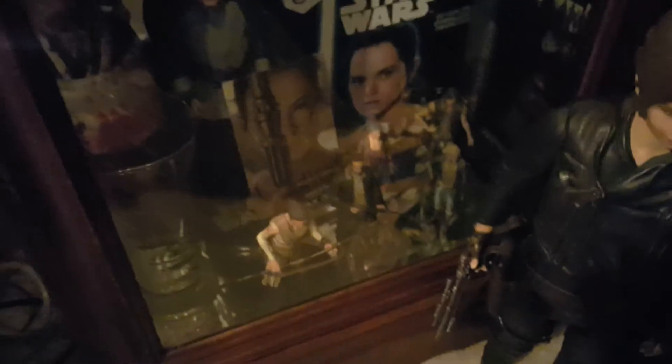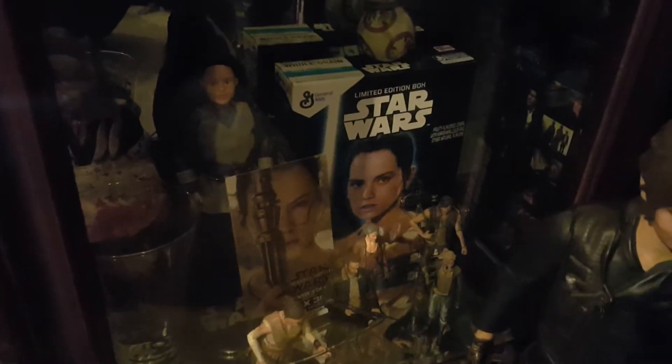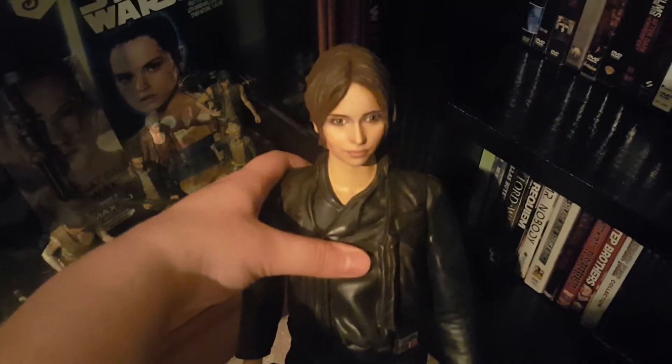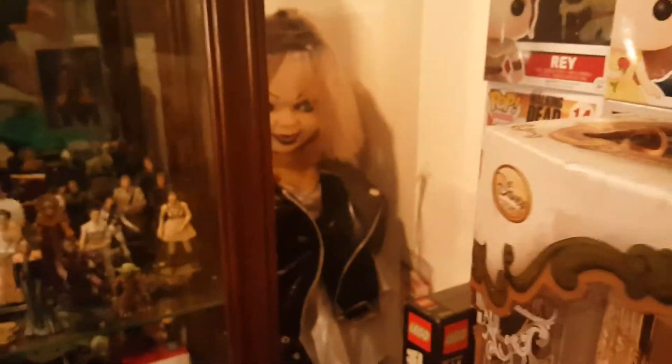Right here we have my Walking Dead Season 4 Blu-ray set. I'm gonna see if I can get the light over here — okay, you can see it now. There's the set. Here we have my repainted Jyn Erso Big Figs — I did repaint her. And then over here we have Rey.